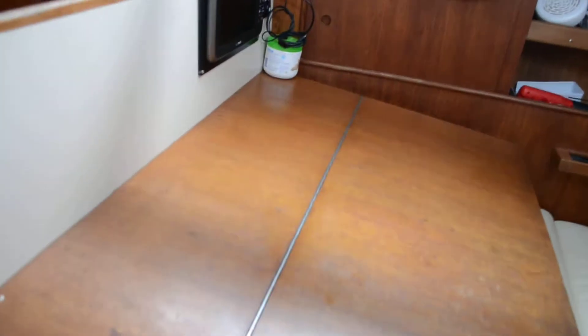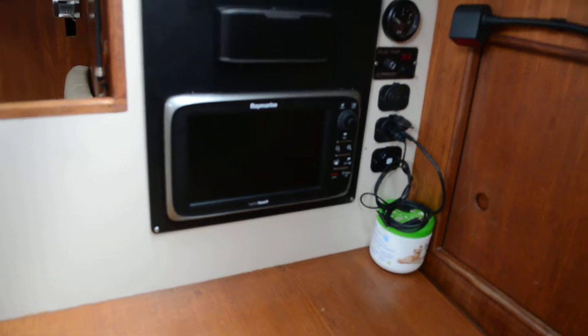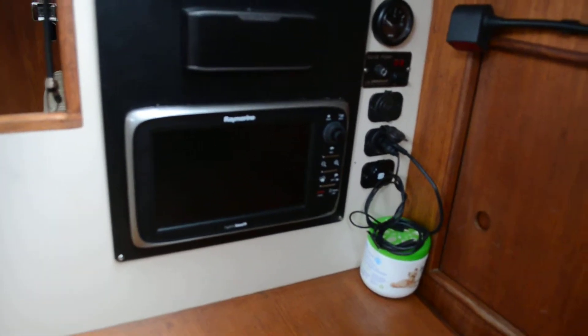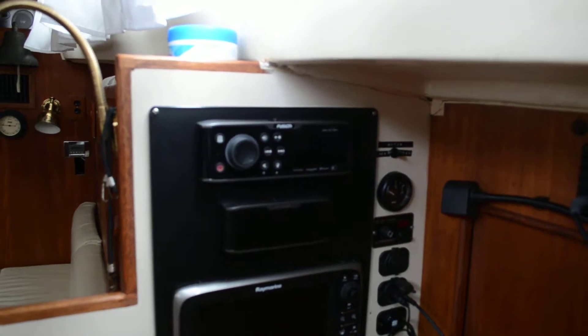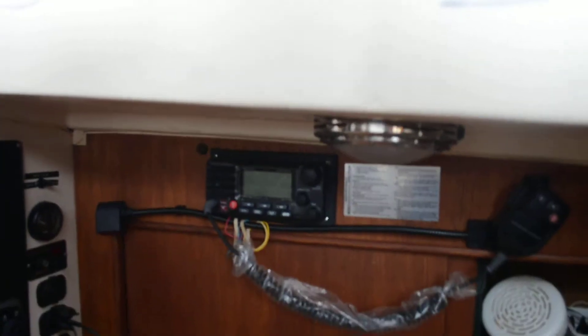Here's your navigation station and again all new instrumentation. This is a hybrid touch down here — this will be separate from the one up above; this multifunctional screen is a little bit smaller. This Fusion system — I don't see many of these; I know it is expensive and it is brand new. Brand new radio as well.